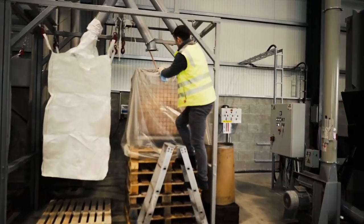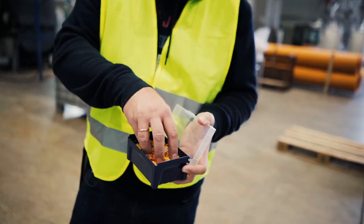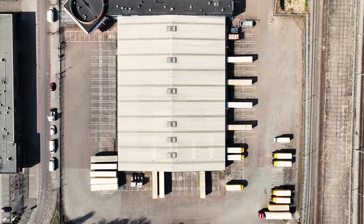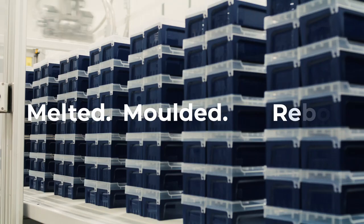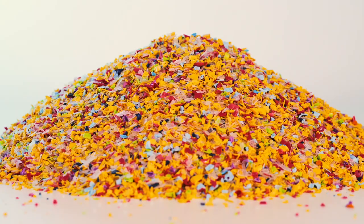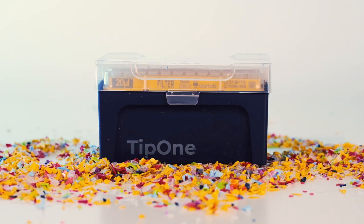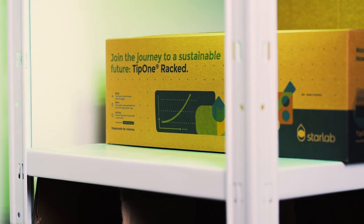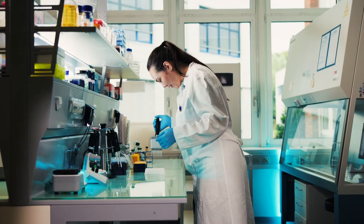Instead of being downcycled into just any other plastic item, these polypropylene chips are sent back into our Starlab production, where they are melted, moulded and reborn. Meaning that your Tip 1 recycling gets a second chance and lives on as brand new Tip 1 racks — the same racks that you rely on, back where they belong, in your lab.